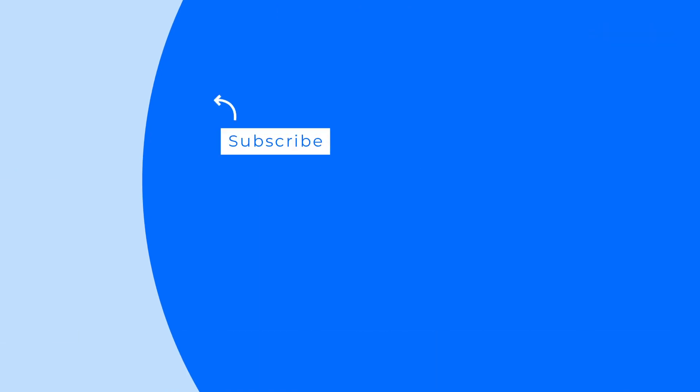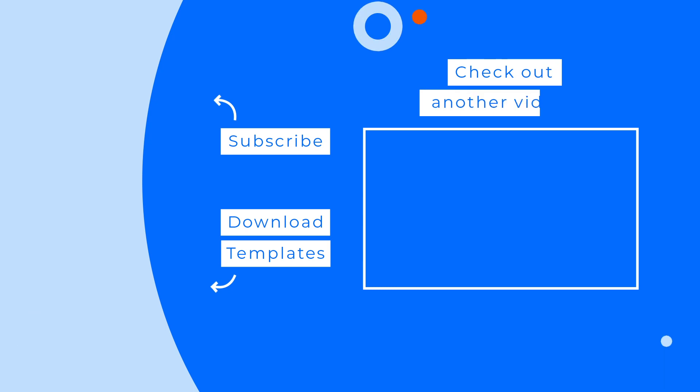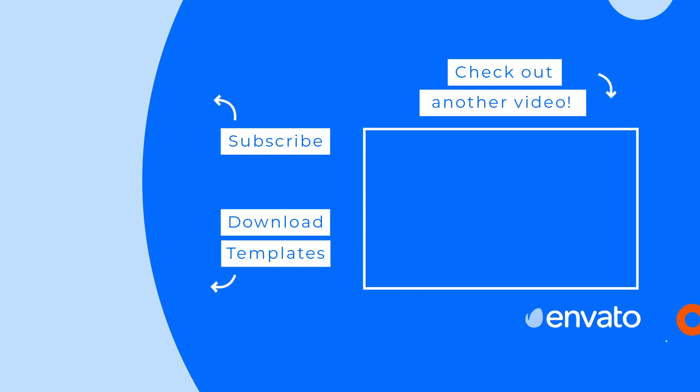That wraps up our list of the 10 best resume templates of 2021. Which item was your favorite? Let us know in the comments below, and check out the description for links to all the items shown today. Don't forget to like and subscribe to the Envato channel for more roundups, and check out the next video selected just for you.